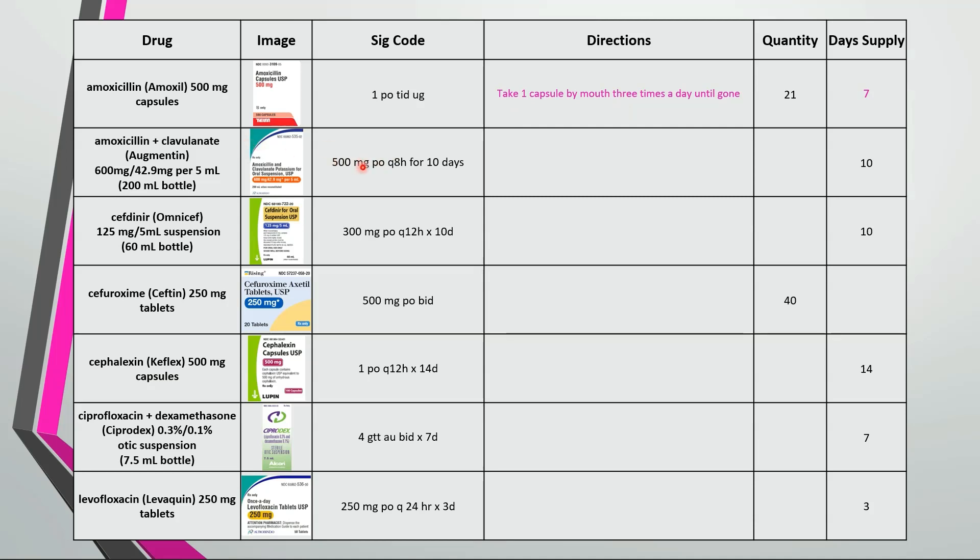For this one we have to convert the strength to a volume. Use the strength of the drug as a conversion factor and we get about 4.2 milliliters. So this is take 4.2 milliliters by mouth every 8 hours for 10 days. 4.2 times 3 times 10 is about 125 milliliters. Each bottle has 200 milliliters so we only need 1 bottle and we should include discard remaining medication in the directions.